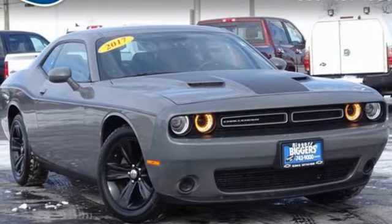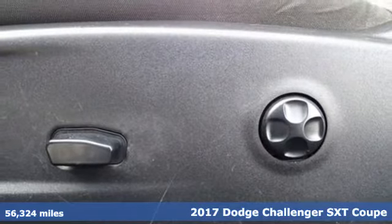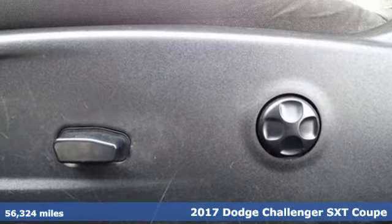It's a 2017 Dodge Challenger. Come on, let's get real. Muscle wins every time, and this Challenger delivers.